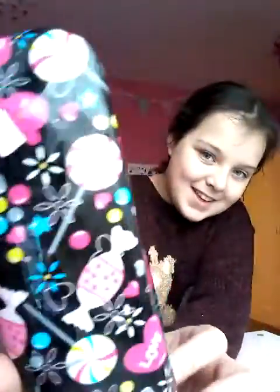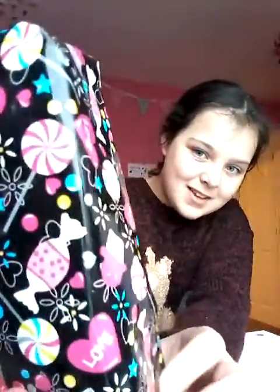You see it's got like little candies on it, sweeties, stars, cupcakes. It's very nice and it says like — it's a little love heart — just 'love.'